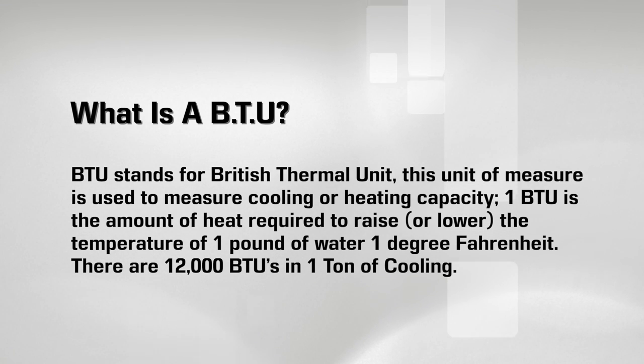One BTU is the amount of heat required to raise or lower the temperature of one pound of water one degree Fahrenheit. There are 12,000 BTUs in one ton of cooling.